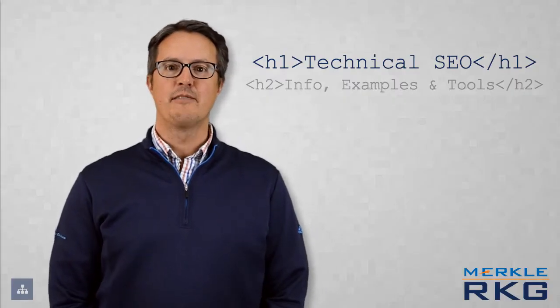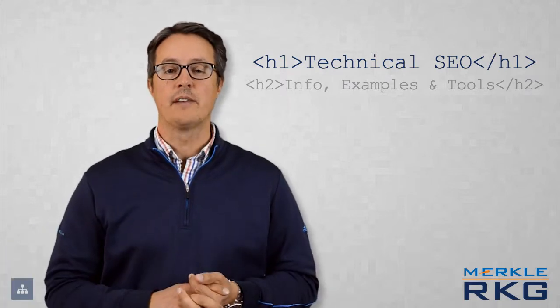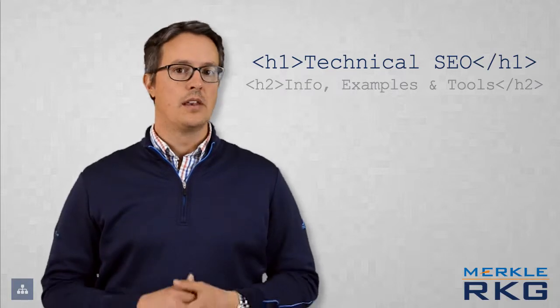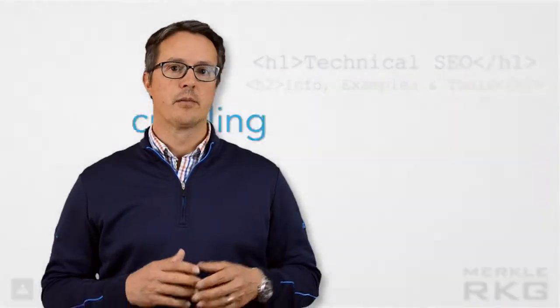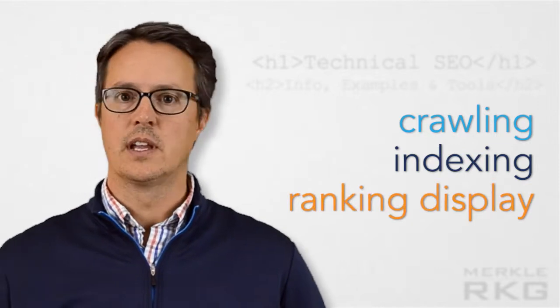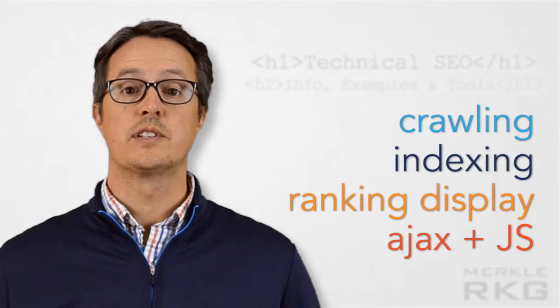Hello and welcome to technicalseo.info, our new website devoted to technical SEO topics. To really drive SEO performance, you have to be technical. So we built this site to be a repository and a knowledge base for a number of different technical topics, everything from crawling to indexing to ranking display, and using Ajax and JavaScript insights and how Google and other search engines crawl and understand that.